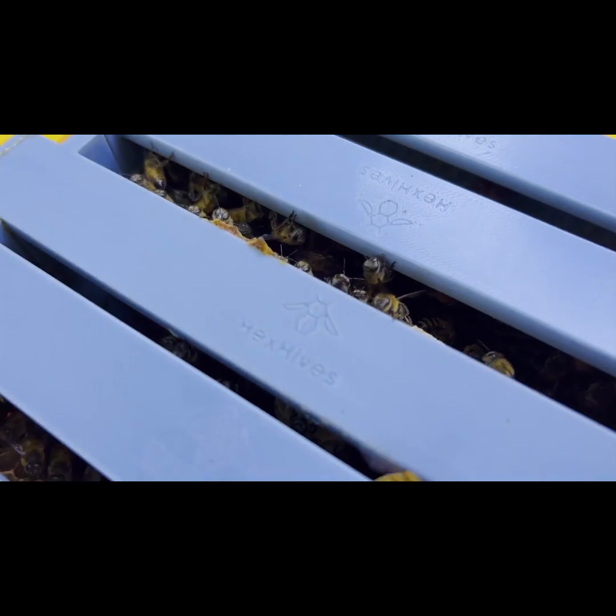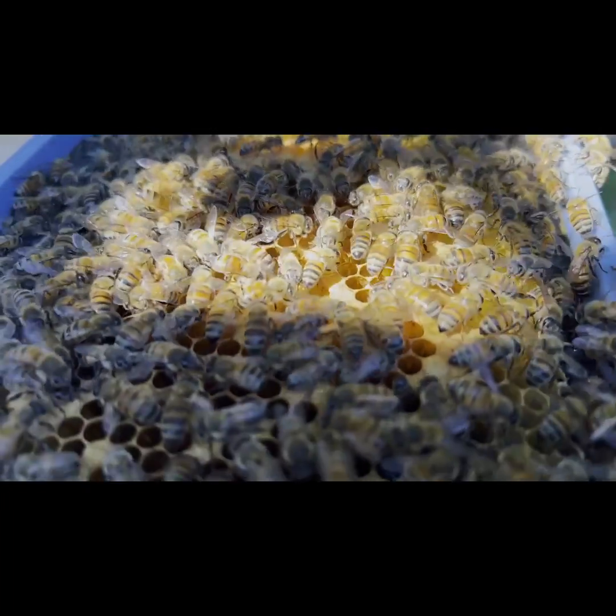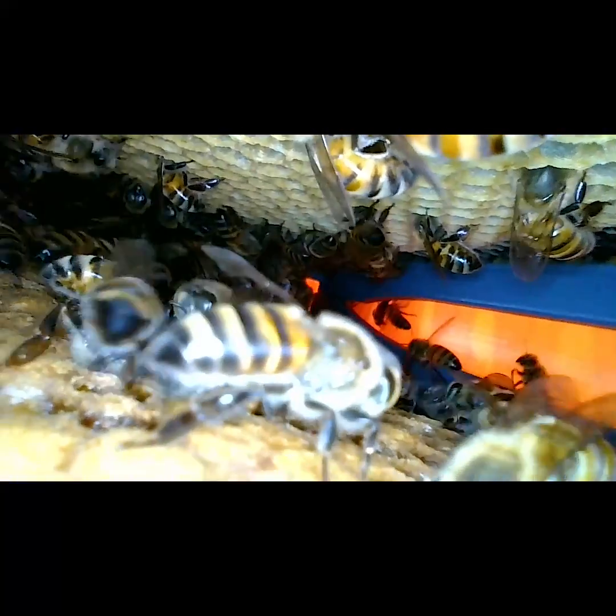What is Hex Hives? It's the pinnacle of innovative personal bee housing, a fully 3D printable interactive modular hive system. With Hex Hives, an ecosystem of printable components comes alive, specifically designed to nurture and let hives thrive.